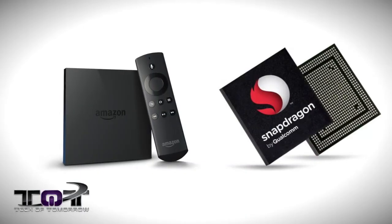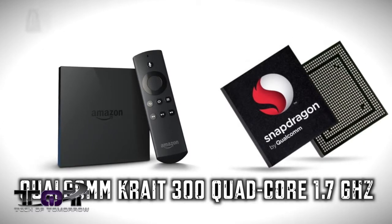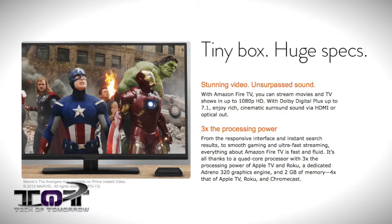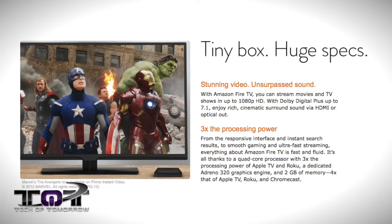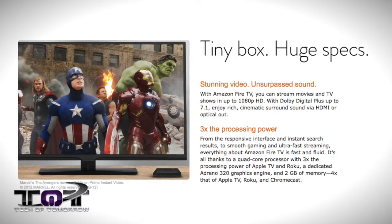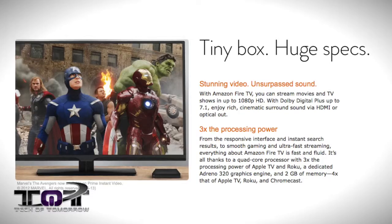Feature number one: specs. This is the very first set-top box to ever have a quad-core processor inside of it. Specifically, the Fire TV contains a quad-core Qualcomm Krait 300 1.7 gigahertz processor with an Adreno 320 GPU and two gigabytes of memory. That Adreno 320 GPU equates to four times the performance of the Apple TV, the Roku, and the Chromecast. It also features eight gigabytes of internal storage, Bluetooth 4.0, 5.1 surround sound, 7.1 pass-through, and 1080p up to 60 frames per second.